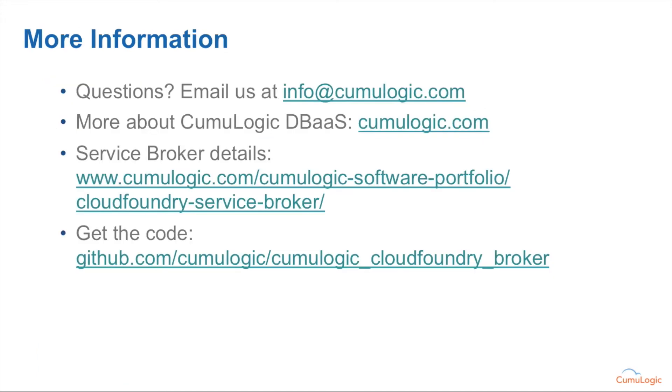For more information, we welcome you to contact us at info@cumulogic.com. You can always find out more about the Cumulogic platform by going to cumulogic.com. There are specific URLs there for service broker details as well as to get the code. This broker has been released via GitHub as an open source integration. In addition to the service broker itself, we've also released a Ruby-based client that will allow additional extension of the Cumulogic platform over time. Thank you very much for joining us — see you next time.